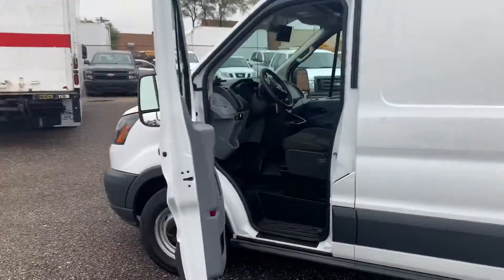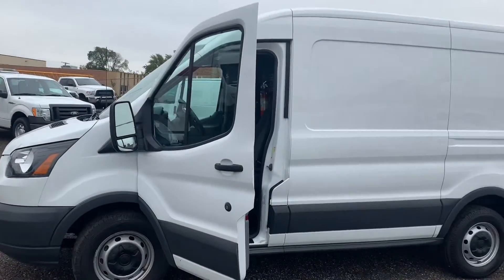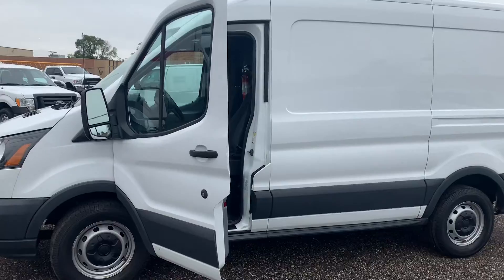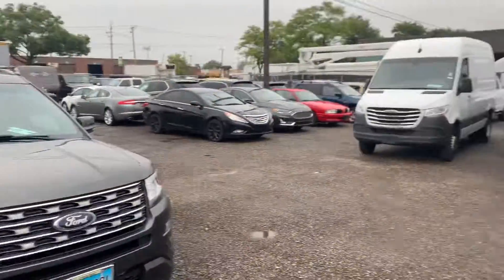You guys can view the full listing for this vehicle at gmotorcars.com or give us a call at 847-228-1900. If it is no longer on the website, I'm sorry guys, but she sold. Thank you guys for viewing the vehicle we have for sale here today, and enjoy the rest of your day.